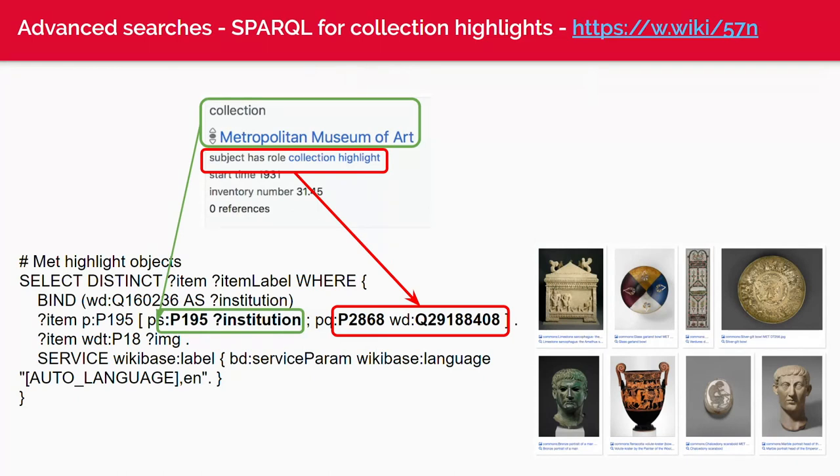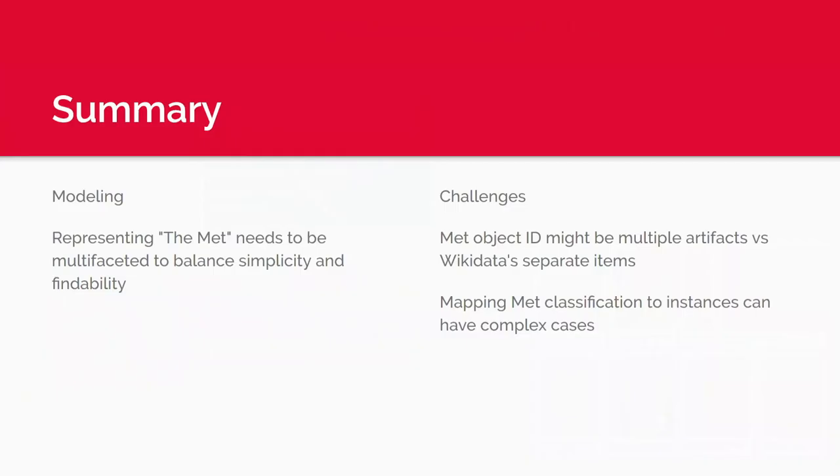This manifests as a complex SPARQL query. For collection highlights, we break out the statement and then the qualifier — subject has role: collection highlights. The summary is that representing the Met is multifaceted, and you need to balance simplicity and findability. How many people have heard of the Sum of All Paintings project? It's probably one of the most active ones dealing with these issues. We debate whether to model things super accurately or model them so they're findable — and we usually prefer findability. It's no good if it's perfectly modeled but no one can find it.